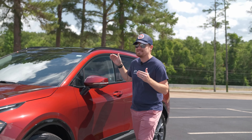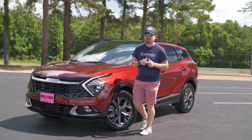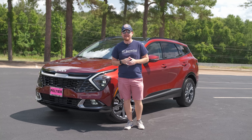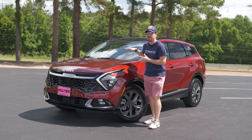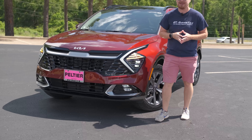Hey gearheads, and welcome to Garage Talk. I'm Cory, and this is the 2023 Kia Sportage Hybrid. In this video, I'm going to tell you what makes this one so good compared to the X-Pro I tested a few weeks ago.